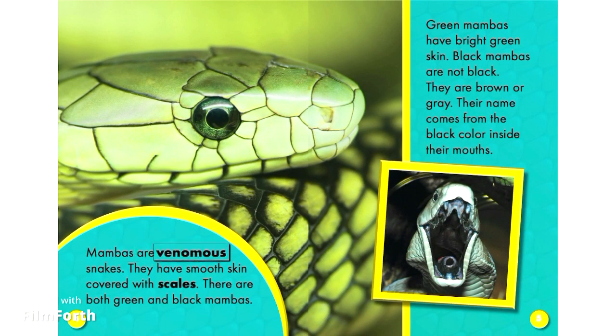Mambas are venomous snakes. They have smooth skin covered with scales. There are both green and black Mambas. Green Mambas have bright green skin. Black Mambas are not black — they are brown or gray. Their name comes from the black color inside their mouths.